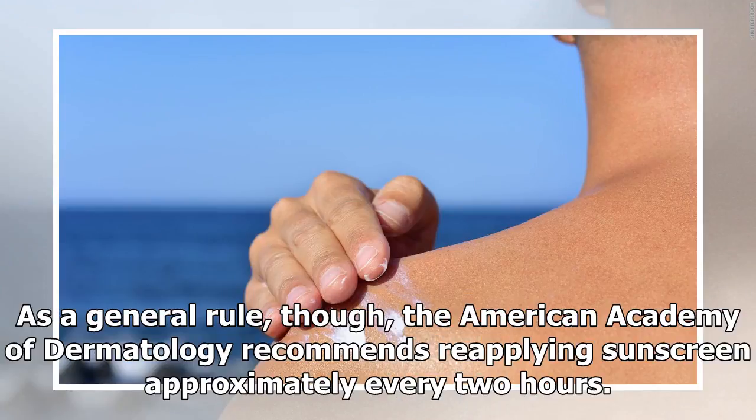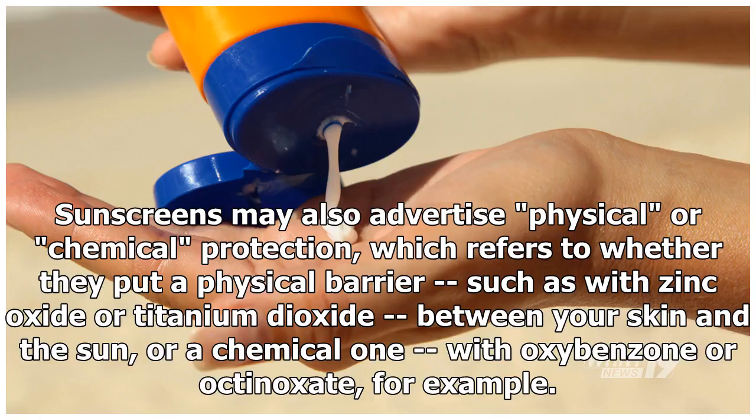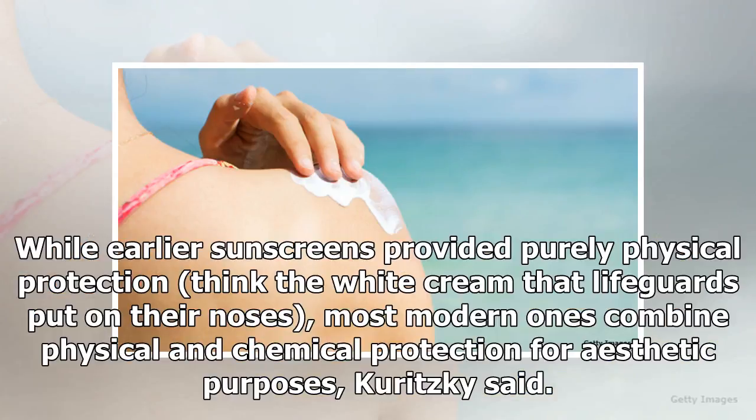As a general rule, the American Academy of Dermatology recommends reapplying sunscreen approximately every two hours. As of 2011, the FDA disallowed manufacturers from labeling sunscreens as waterproof because all sunscreens eventually wash off. Sunscreens may also advertise physical or chemical protection, which refers to whether they put a physical barrier — such as zinc oxide or titanium dioxide — between your skin and the sun, or a chemical one, with oxybenzone or octinoxate, for example. While earlier sunscreens provided purely physical protection — think the white cream that lifeguards put on their noses — most modern ones combine physical and chemical protection for aesthetic purposes, Kuritsky said.